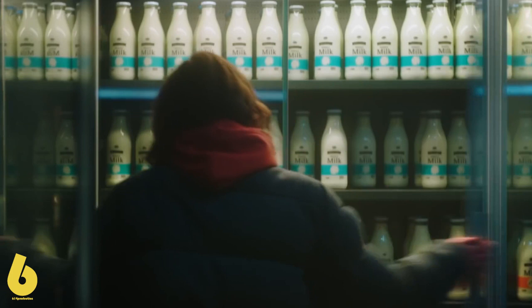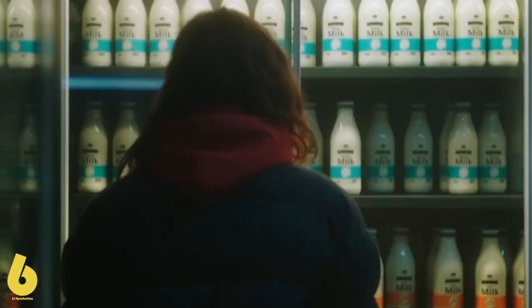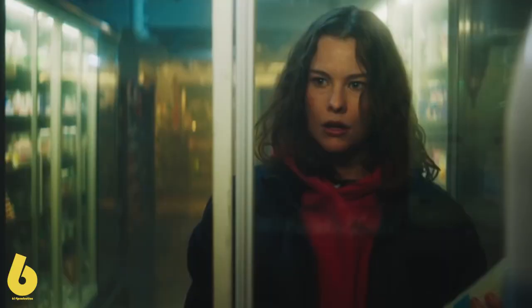Wow. Medium close-up from the back of the woman — she closed the door so hard that the window cracked. Cut to a medium shot of her; she is shocked about cracking the glass of the door.